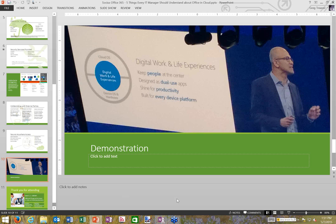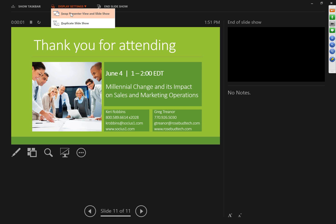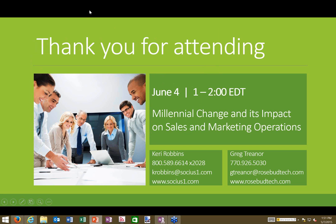Back to the presentation and over to Cheryl for Q&A. To remind everyone, you can raise your hand to be unmuted or submit questions through the GoToWebinar question box. The next webinar in the series is 'Millennial Change and Its Impact on Sales and Marketing Operations' on June 4th from 1-2 PM.